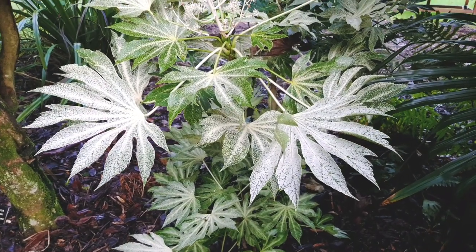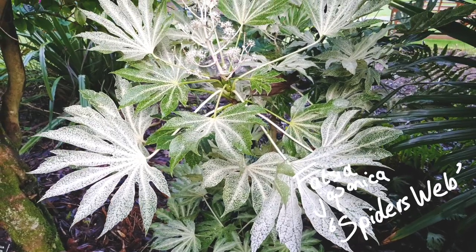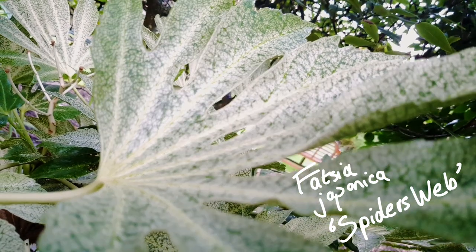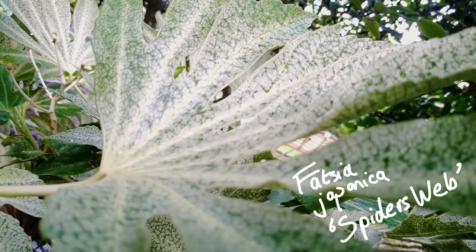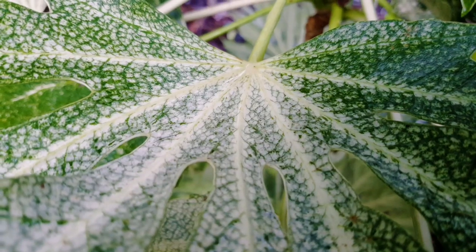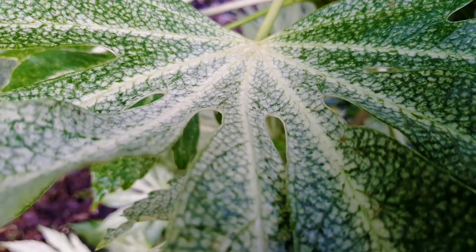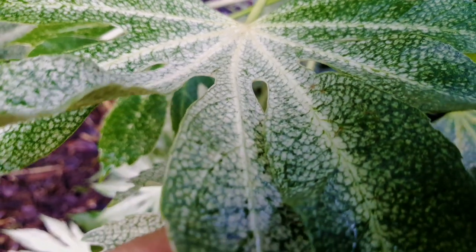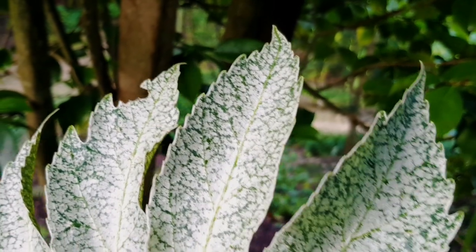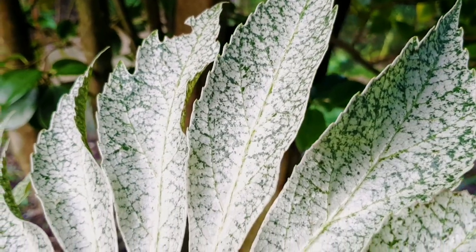And to kick off the list, we have this amazing variegated fatsia called Fatsia Spider's Web. Fatsia plants are known for their glossy, evergreen, deeply lobed leaves that add a really tropical look to any garden. And Fatsia Spider's Web doesn't disappoint. As the new leaves emerge, they can be almost pure white, but as the leaf matures, the green webbing slowly starts to appear, adding this really nice variegation.